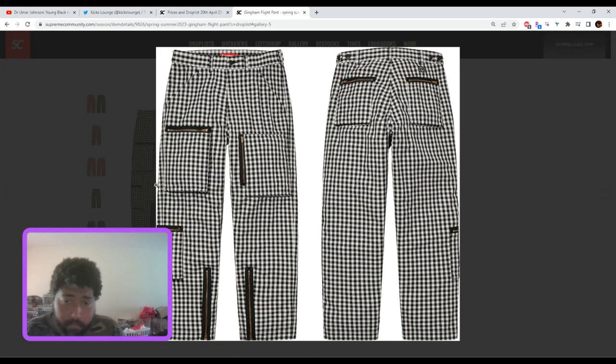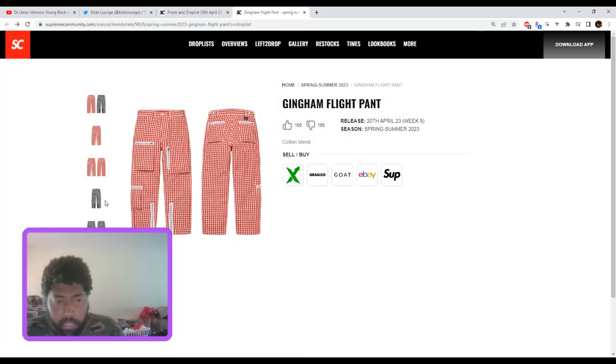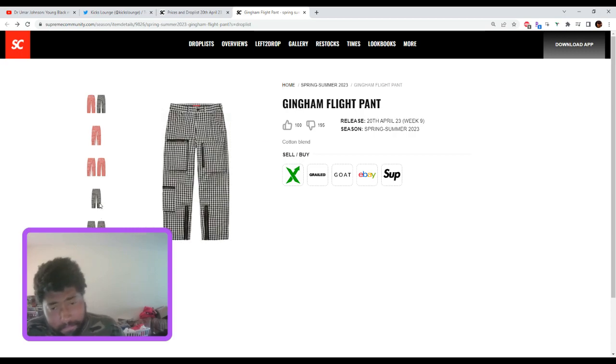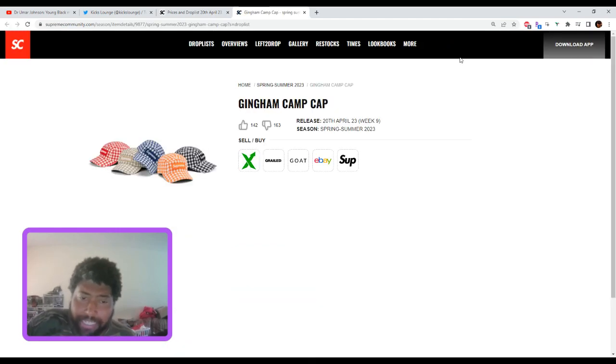I'll say pick one up for personal, but resale — I don't even know where you'd go with these. These are a unique piece. Resale-wise I'm scratching my head. I don't see resale, but I could be wrong.